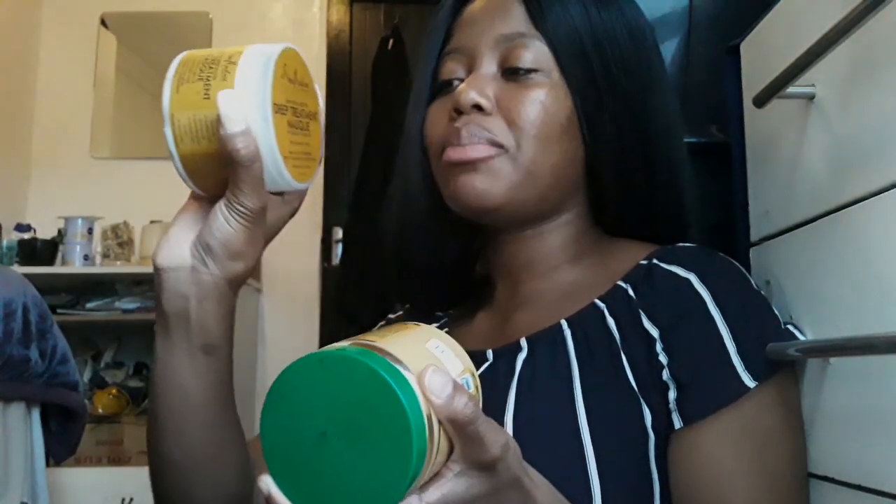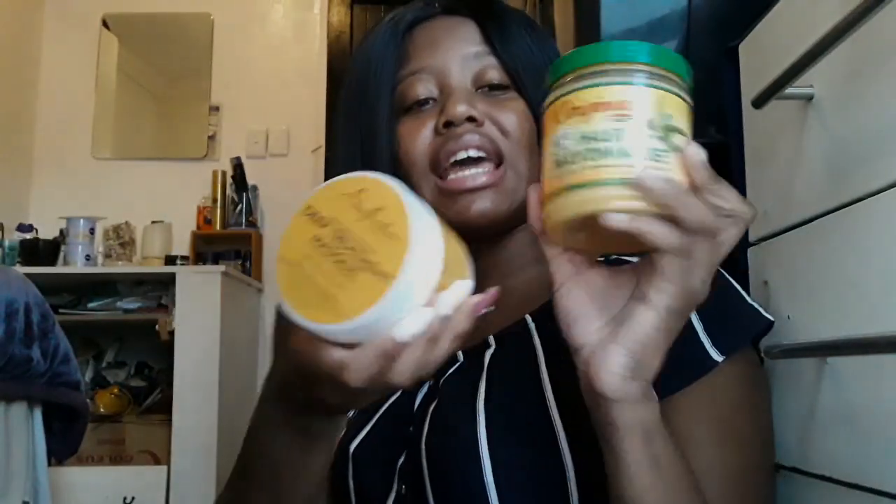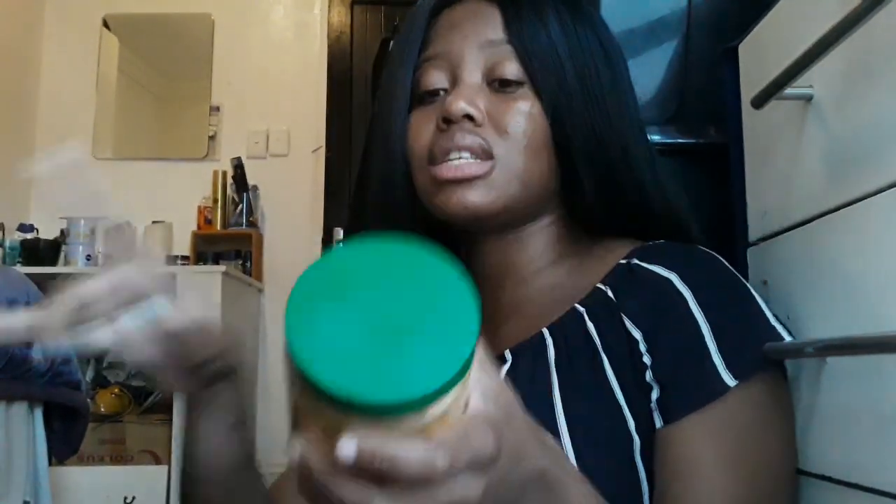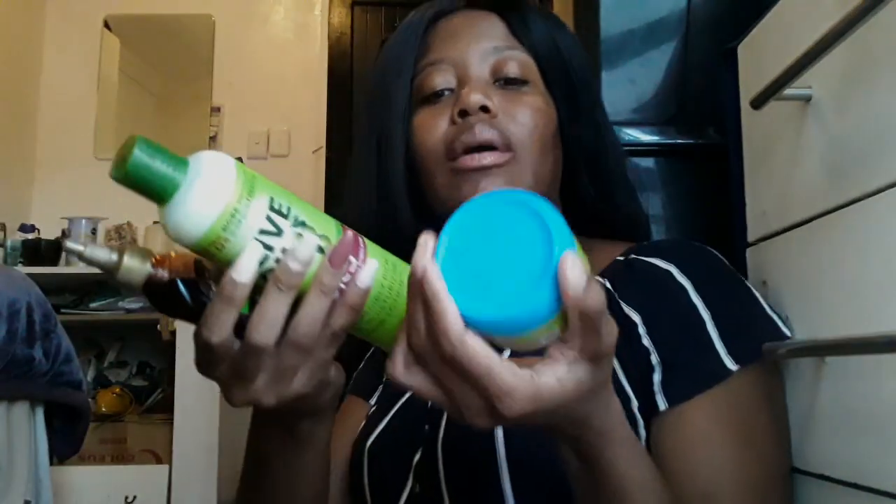Next we have my SheaMoisture Raw Sheer Body Treatment Mask and my Originals by Africa's Best Hair Mayonnaise. I use the SheaMoisture after I've shampooed and conditioned, leaving it on for 5–10 minutes and making sure to incorporate it from root to tip. For the hair mayonnaise, I use it after shampooing only — there's no need for the conditioner because it acts as a conditioning treatment itself. I don't use these two together; one week I'll use one, and the next week I'll use the other.